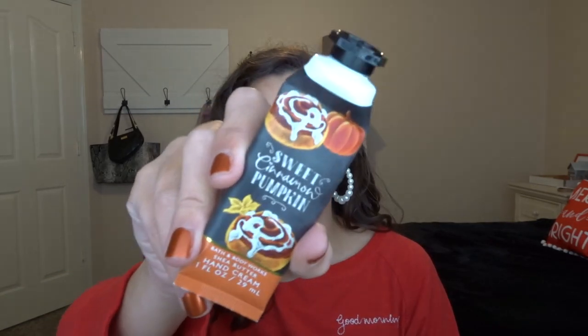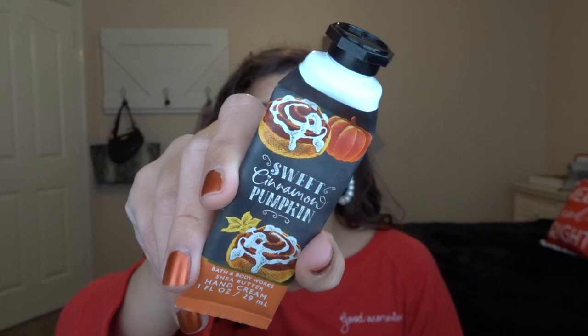The next thing is the Sweet Cinnamon Pumpkin Hand Cream. I love Bath and Body Works hand creams — I go through basically one a month. This scent isn't my favorite but it was good for fall and I'm just glad to have used it up.